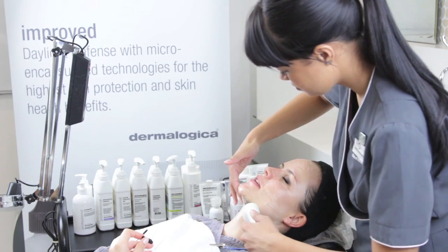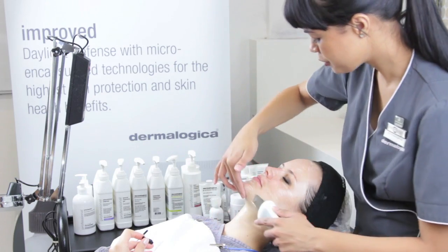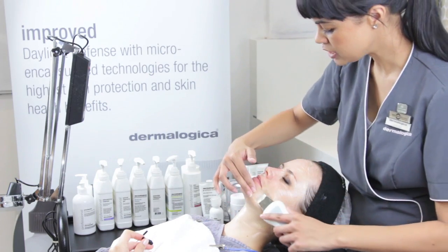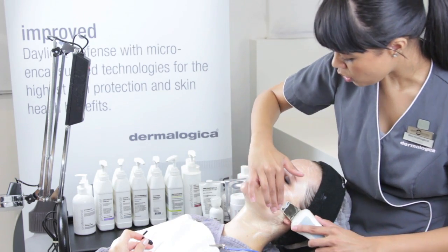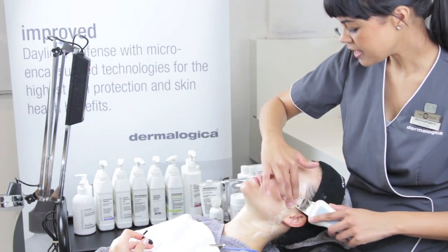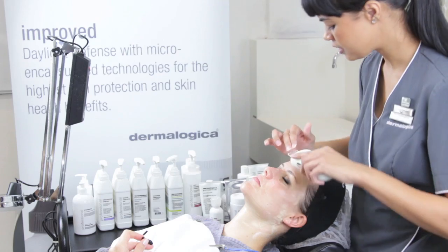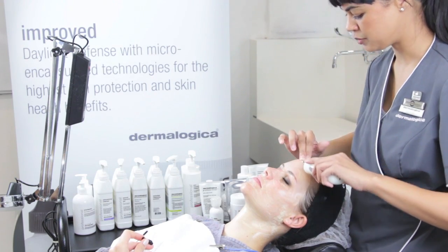This device is called the BT Micro Machine. Because the treatment is only 20 minutes long, we still want the results of having a mask on the skin for 10 to 15 minutes. This machine basically pushes the mask deeper into the skin, so that we can still get those results in only 20 minutes.